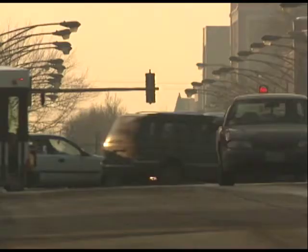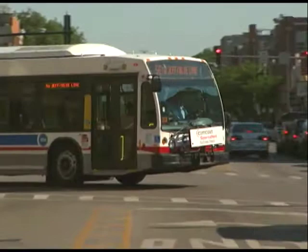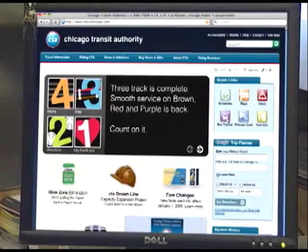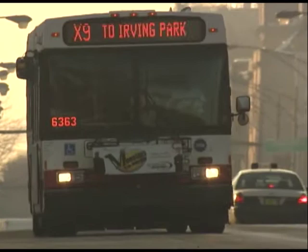Customer communication keeps on improving with the addition of more BusTracker routes. BusTracker allows customers to go to a website via a PDA or computer to see estimated arrival times of a bus at their location. We've been keeping you informed about the progress of BusTracker, and riders are finding it extremely useful, particularly in cold weather. At the end of January, 11 more routes were activated, for a total of 86 out of 153 routes.